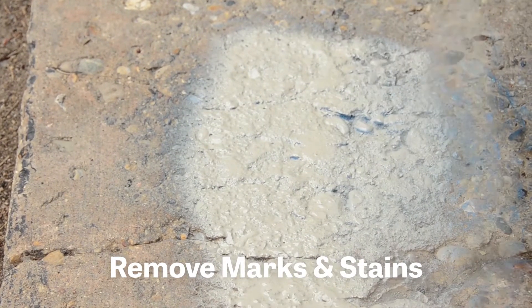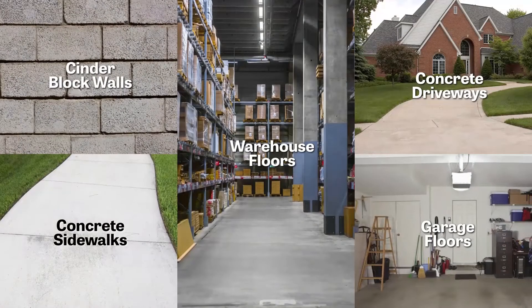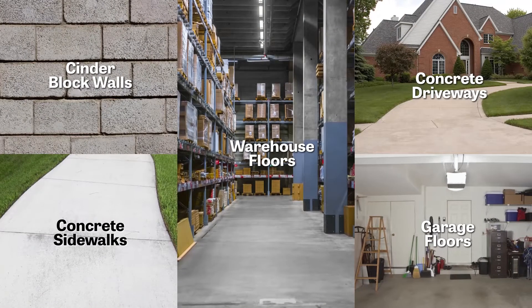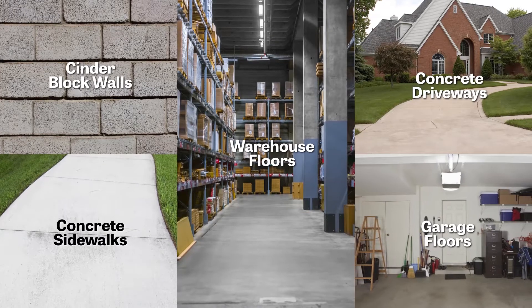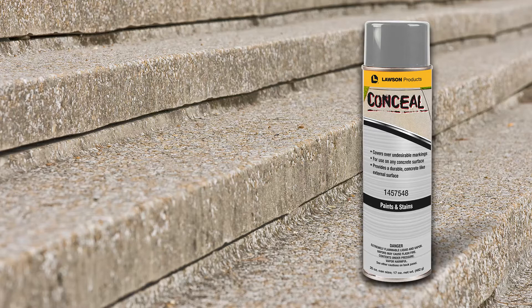Conceal for Concrete has a similar texture and color to most sidewalks and can be used on concrete driveways, garage floors, warehouse floors, and even cinder block walls. Any concrete surface that you want to look new is a perfect place for Conceal.